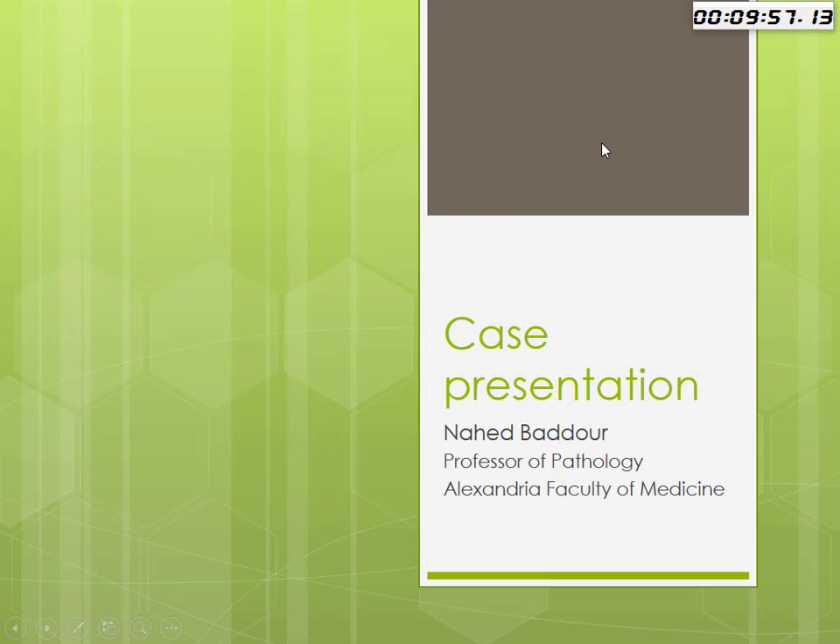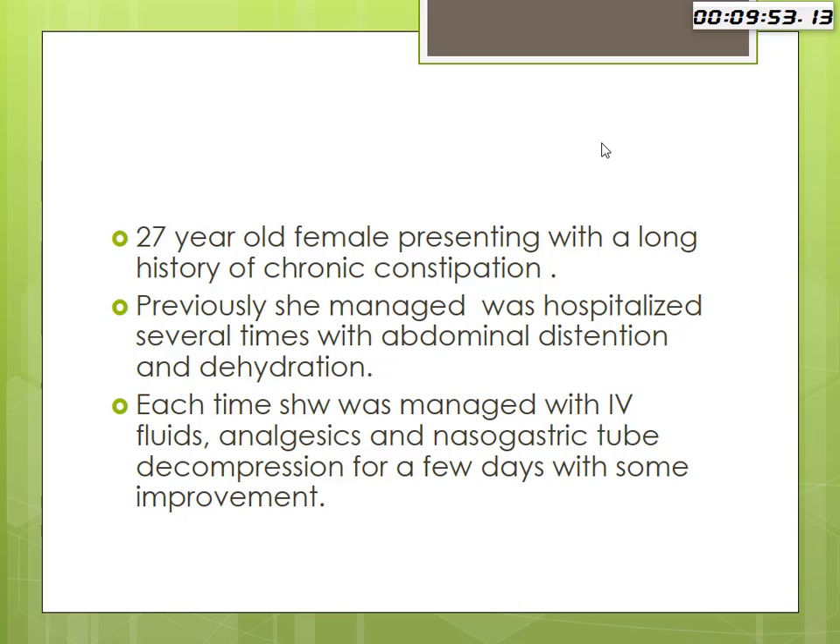I thank the organizing committee for giving me the opportunity to present this case. This is not a new case — this is an update. This presentation is an update on the case that we presented three years ago, four years ago, in the same meeting.